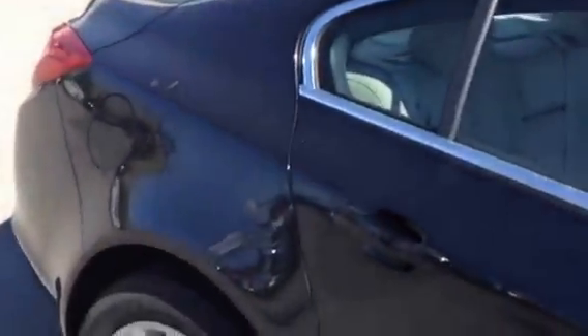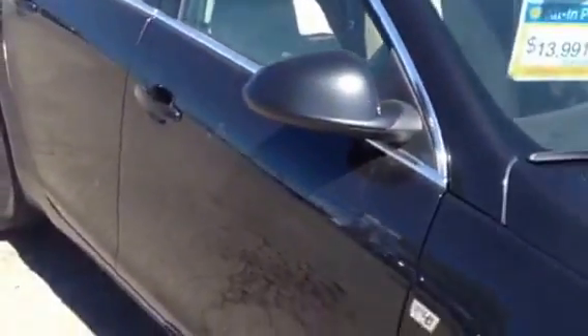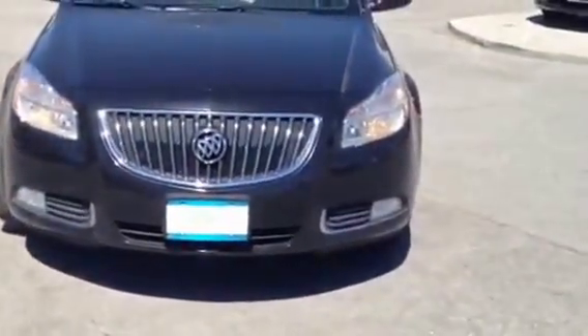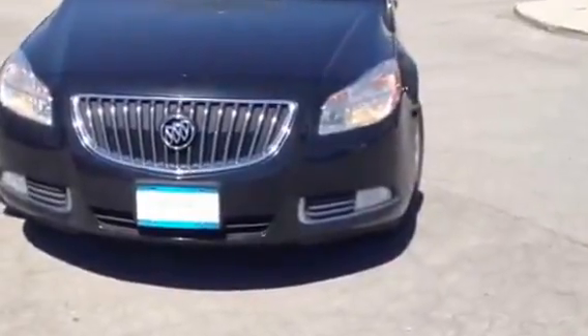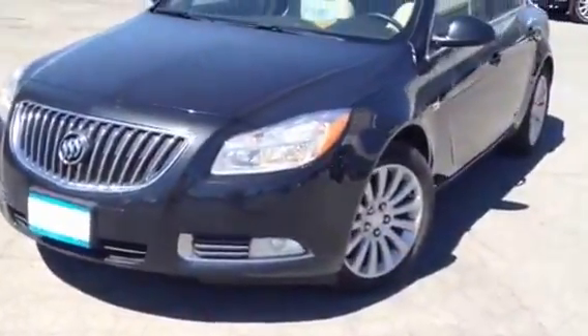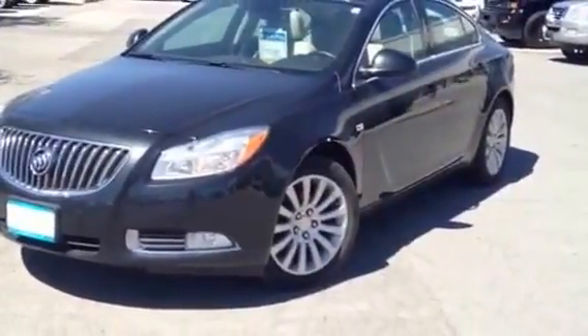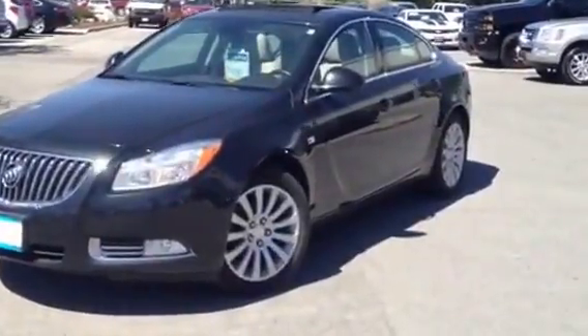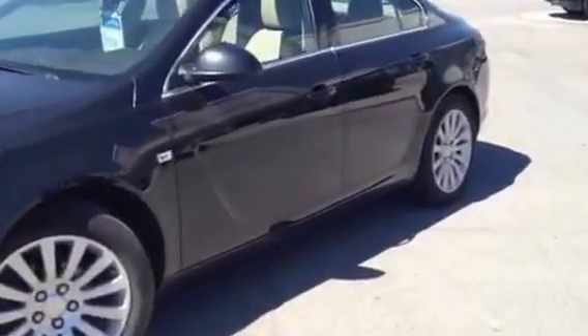These vehicles are well-built, got a great ride, very solid. They are very hard to come by, especially in the used car market — they're very rare, especially with this low mileage and this condition.